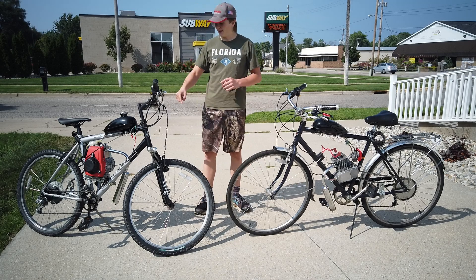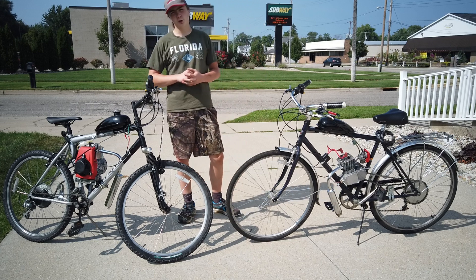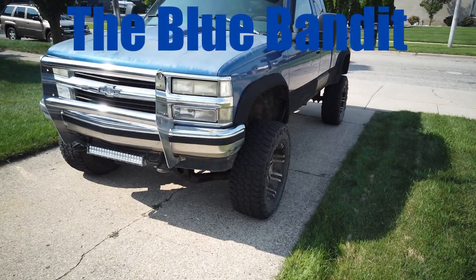Hello and welcome to the Bitstuff. Today we will be doing a side-by-side comparison of my four-stroke motorized bike versus my two-stroke motorized bike, and both of these versus the Blue Bandit.